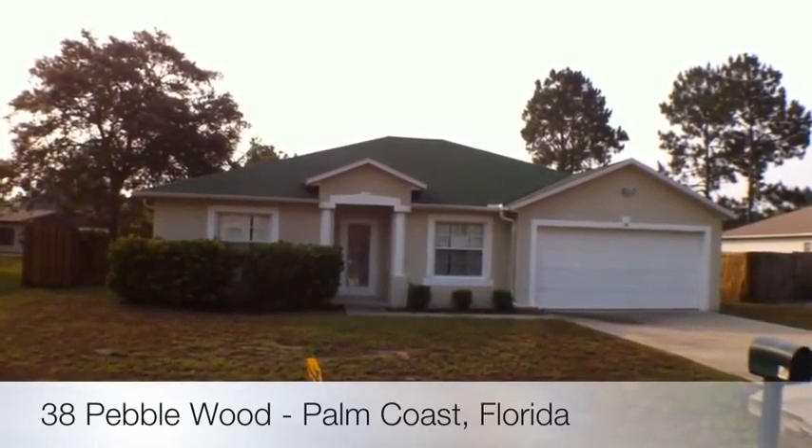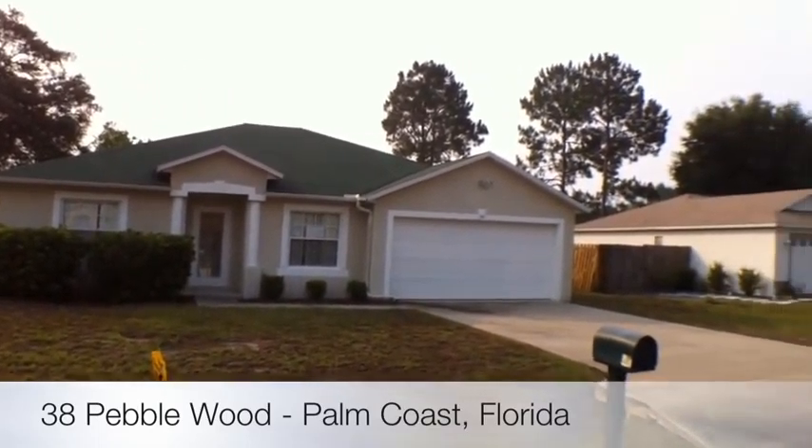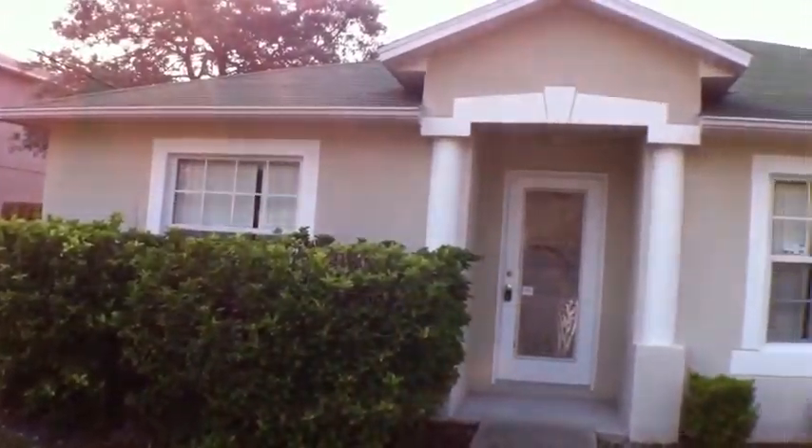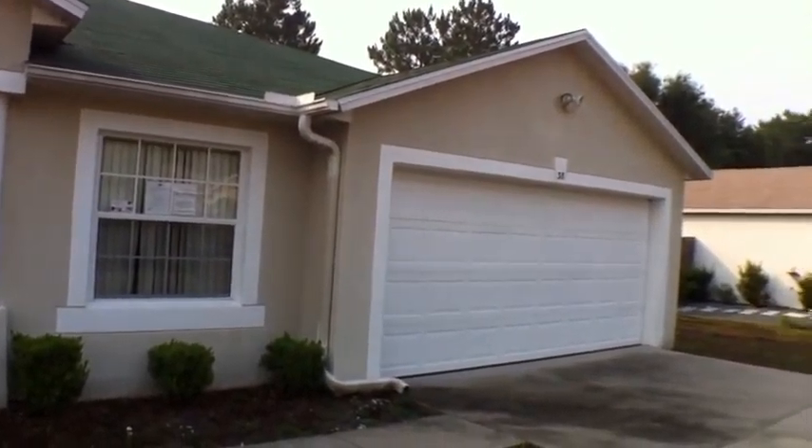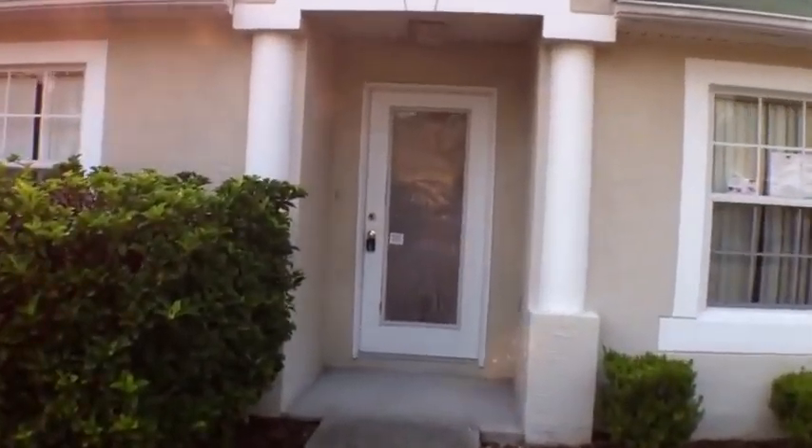Welcome to 38 Pebblewood, Palm Coast, Florida. Very nice street elevation, it's surrounded by nice houses as well. The front door has etched glass, it's very nice.